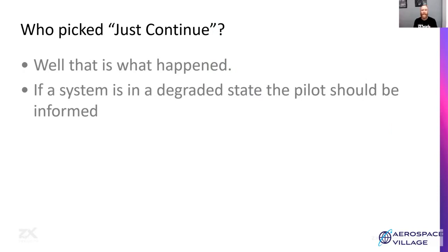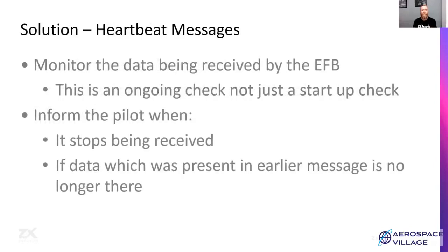When the system is in an integrated state, it should tell the pilot that the heartbeat message has gone away and that it can no longer trust the receiver. For heartbeat messages, we need to make sure the EFB is using it as an ongoing check — not just a check to confirm components have started up, but an ongoing check to ensure the receiver is still running. In some cases, if you stop the receiver, the EFB will just keep displaying the same altitude, speed, or location rather than showing an error. It needs to inform the pilot that the heartbeat has stopped. You could extend this to other data: if altitude was continuously received and suddenly disappeared, that's an indication something's wrong.